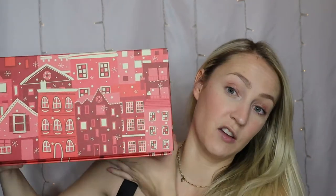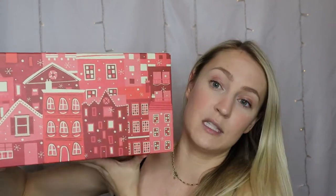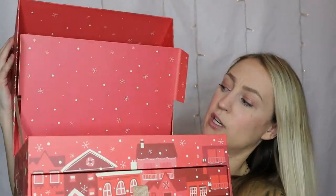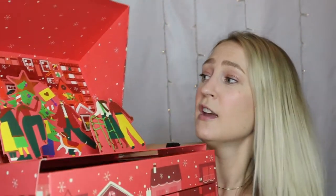I love the packaging of this. The elf advent calendar I opened I destroyed — definitely could not be reused. This one could easily be reused. It looks like a bunch of little houses; it's a beautiful little Christmas scene and it opens up kind of like a toy chest. You get this really cute three-dimensional Christmasy scene. You could definitely keep this and use it as an advent calendar for future years with friends and family.